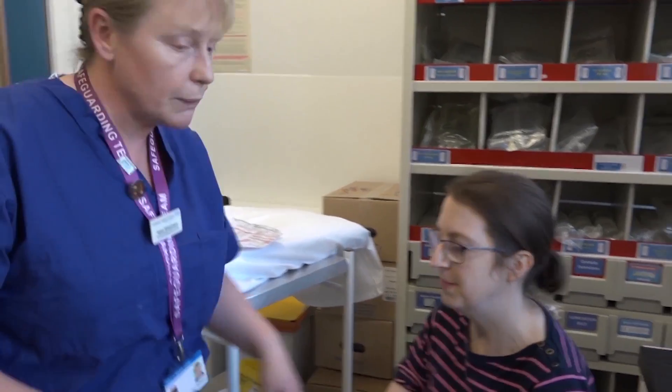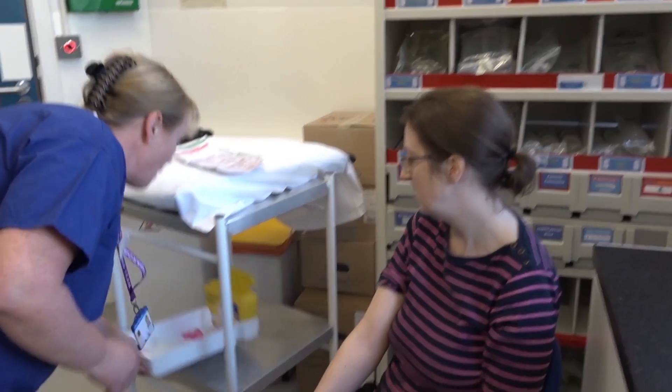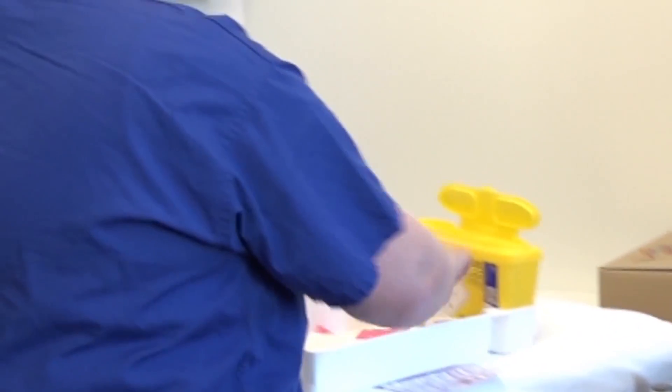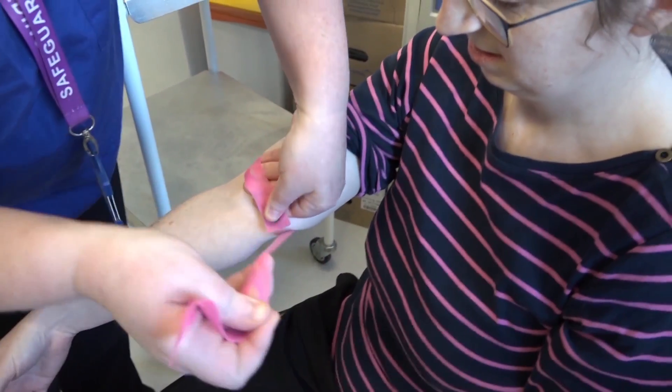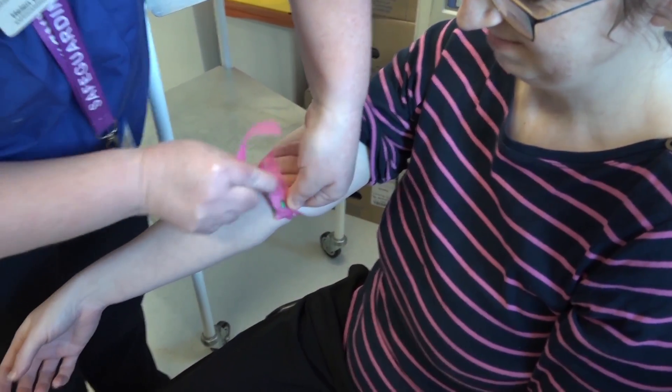Lovely. Have you had a blood test before? I have. Lovely, so you know what we're going to do. Yep. Let's just pop the tourniquet on your arm and we'll just clean the skin up a little bit before we get going. And then we'll have it over and done with as soon as possible.